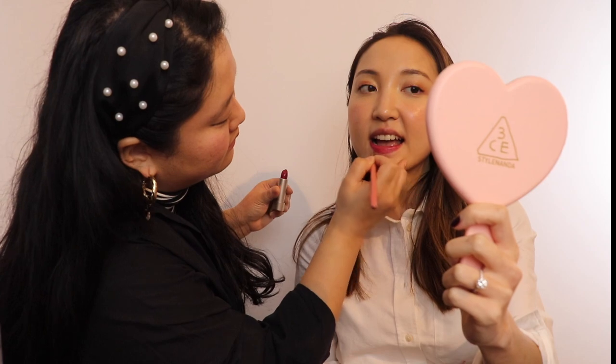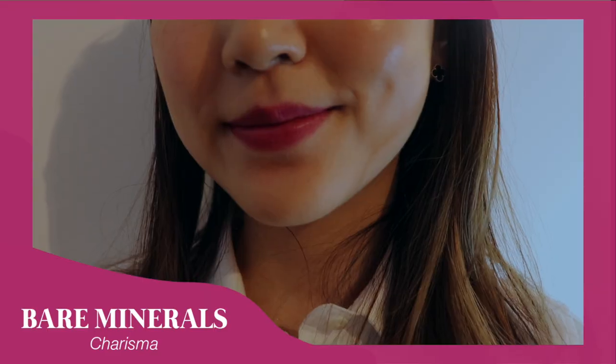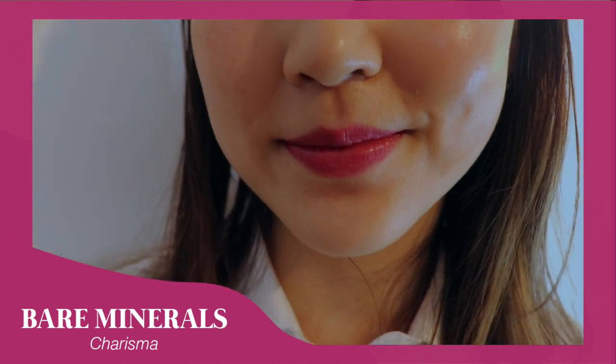We're going to try the bareMinerals berry on my lip. It applies really smoothly. It's pretty! It's interesting — even though it's cool-toned, it still looks good on me. When I apply it, the swatch looks really berry but on my lips it looks more like a red. I like it though.